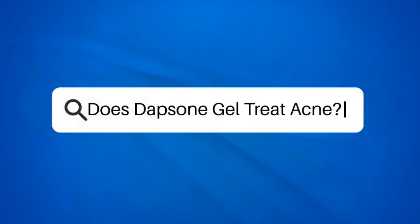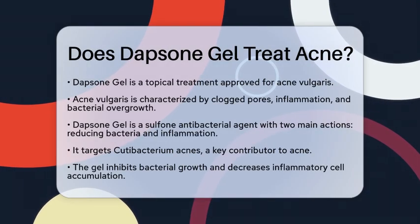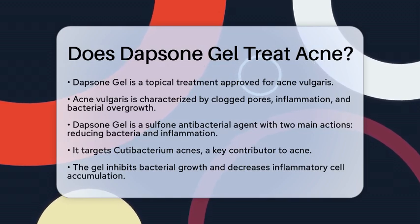Does Dapsone Gel treat acne? If you are curious about whether Dapsone Gel can help treat acne, you are in the right place. Let's break down how this topical treatment works and what you can expect.